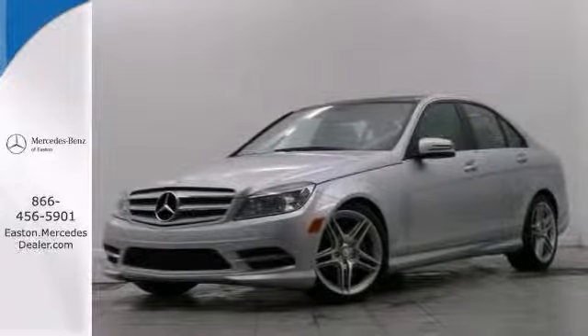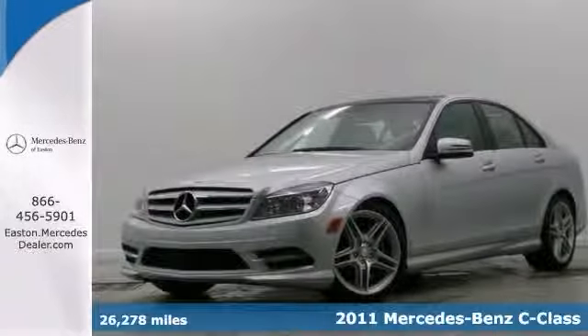Click the link below to schedule a test drive. Here's a certified 2011 Mercedes-Benz C300.